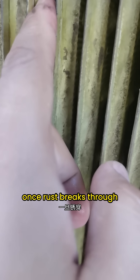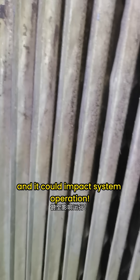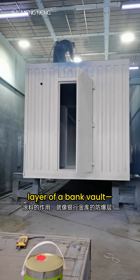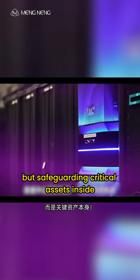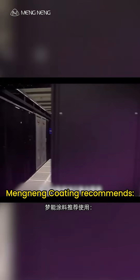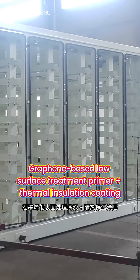Once rust breaks through, the cost of repair is massive and it could impact system operation. That's when coatings act like the explosion-proof layer of a bank vault — not protecting the walls, but safeguarding the critical assets inside.